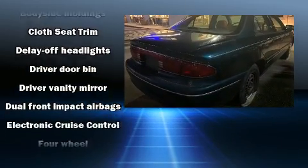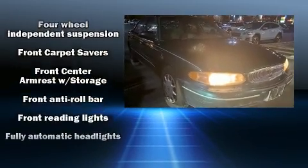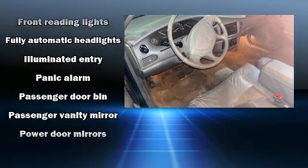Passengers are protected by various safety and security features, including dual front impact airbags, traction control, ignition disabling, and ABS brakes.